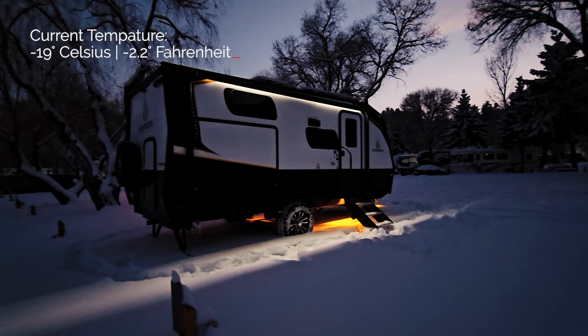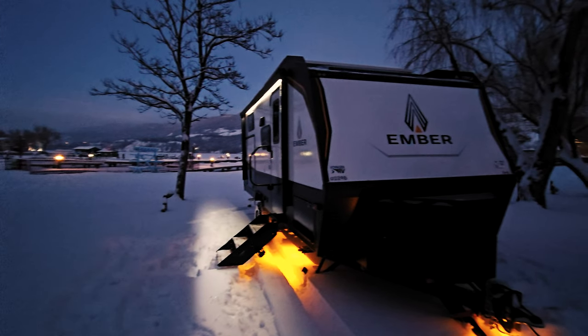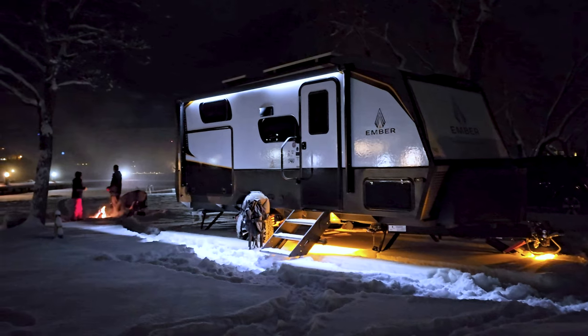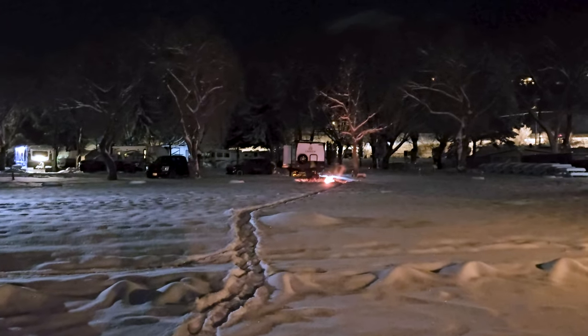I just had some friends show up. I'm gonna go outside to have a fire. What a good looking unit. Hi friends. Wow you guys even shoveled a hole? Canadian snow angel, eh?